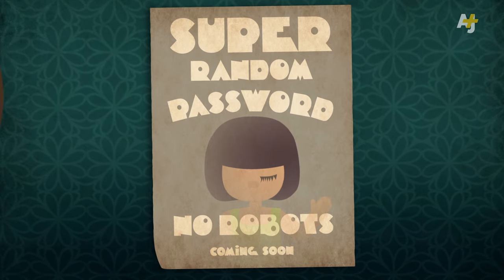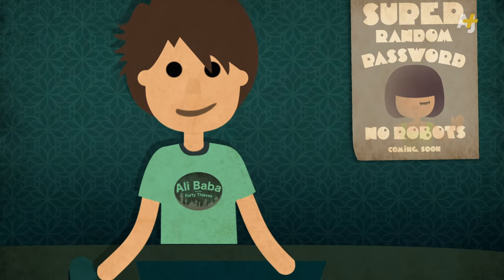Inventing a truly random password tricks a non-human mind. So how do you choose a super random password without the help of a robot, that you'll actually be able to remember?